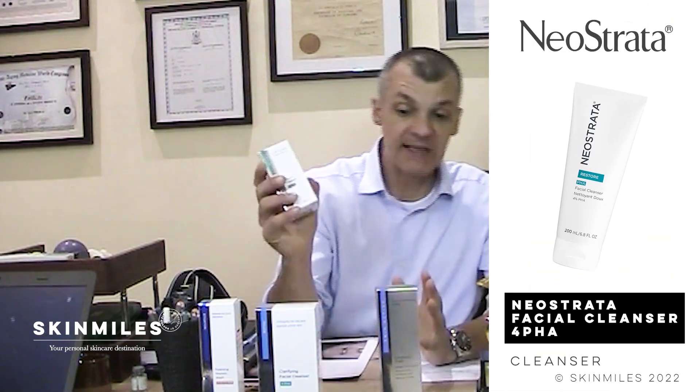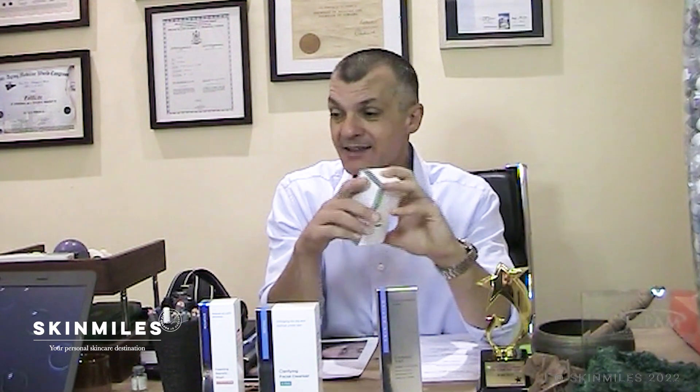The first one is the Neostrata Facial Cleanser. This is your general entry-level face wash that should probably be used in the age group of 35 and younger. It's suitable for all skin types and it's soap-free — it can even be used by people who suffer from rosacea or have sensitive skin. It contains polyhydroxy acids, which help to remove debris and gently exfoliate the skin, and also improve cell turnover to make more collagen and elastin. So it's a very early start to the anti-aging regime.